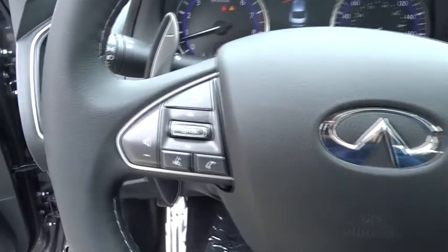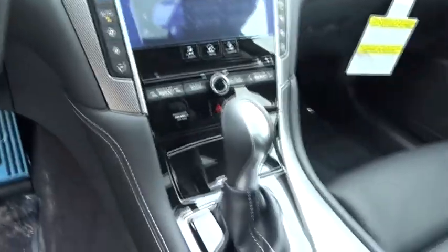Power windows. Trip computer. Rear window defroster. Security system. Compass. Power moonroof. Panic alarm. Remote keyless entry.